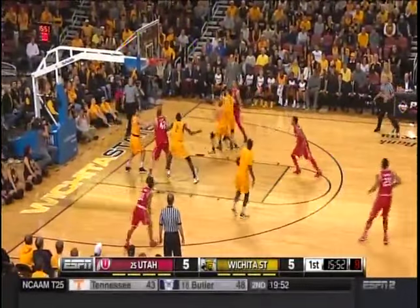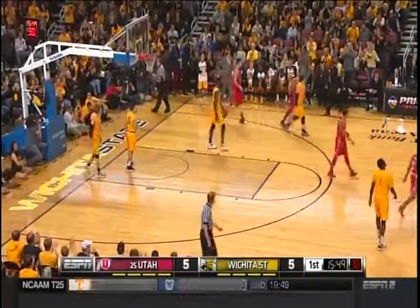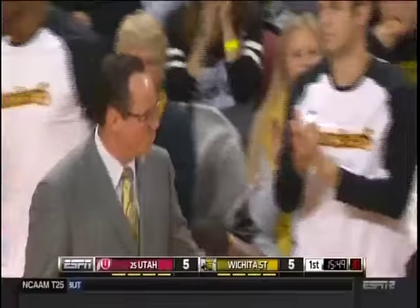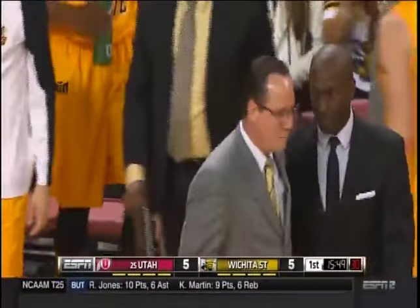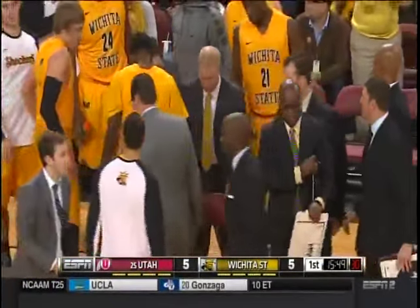Ten on the shot clock — Bonham is contested, goes out of bounds. It'll be Wichita State basketball. We have our first timeout of the contest. It's a tight one, as expected — Wichita State and Utah locked at five.